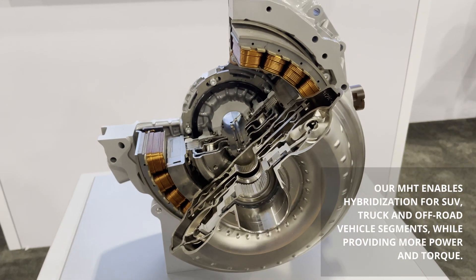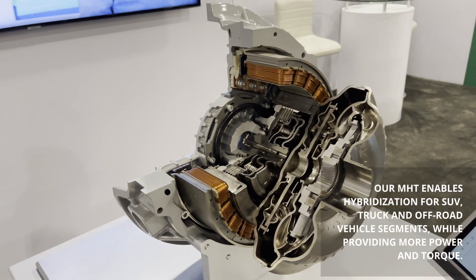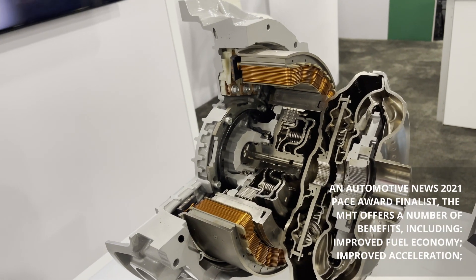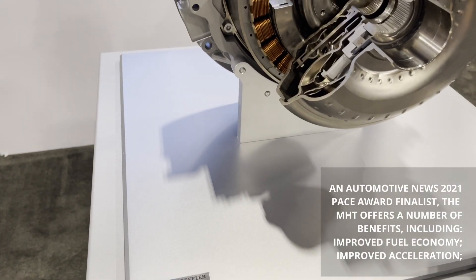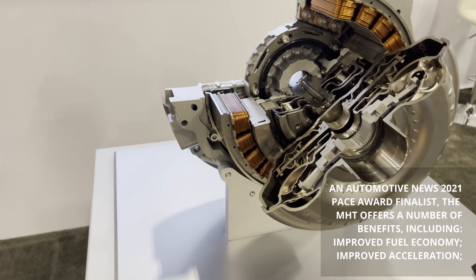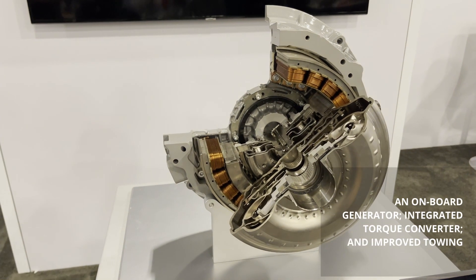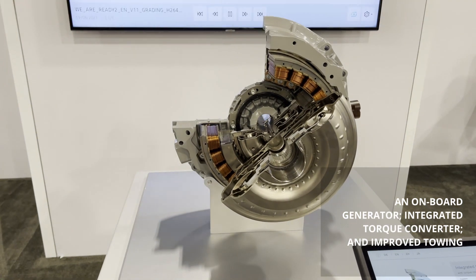MHT enables hybridization for SUVs, trucks, and off-road vehicle segments while providing more power and torque. An Automotive News 2021 PACE Award finalist, the MHT offers a number of benefits including improved fuel economy, improved acceleration, an onboard generator, integrated torque converter, and improved towing.